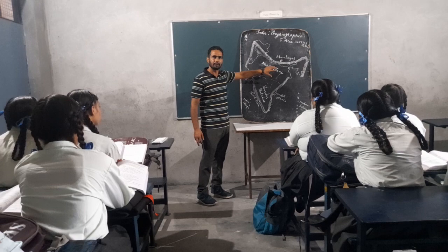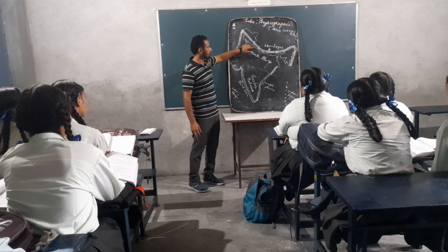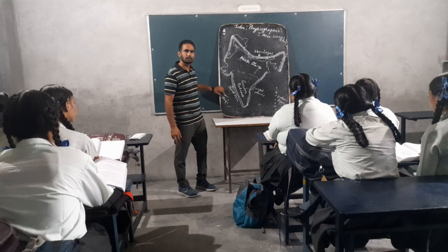On the basis of physical features, it may be divided into 5 divisions: 1st, the Himalayan plains; 2nd, north plains; 3rd, peninsula plateaus; 4th, coastal plains; 5th, Indian islands.